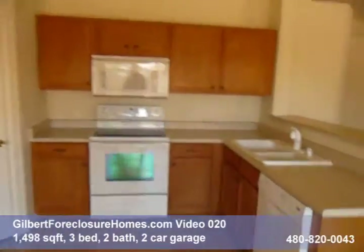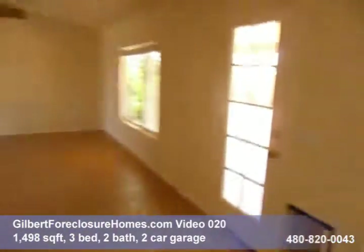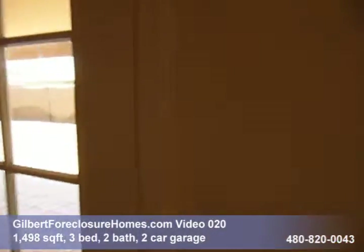Appliances look to be newer. Have a quick look in the backyard — covered patio.